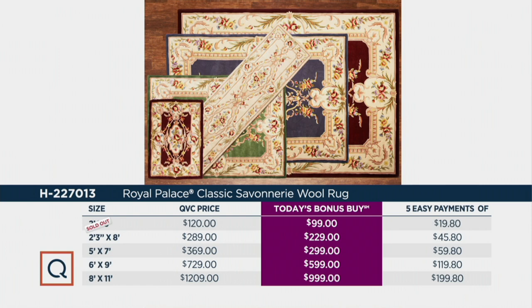The 5x7 — a perfect accent size — is available at $299, with five payments of $59.80 per month. Your 6x9 is not $729 but $599 with the Today's Bonus Buy price, or $119.05 installments on your credit card.